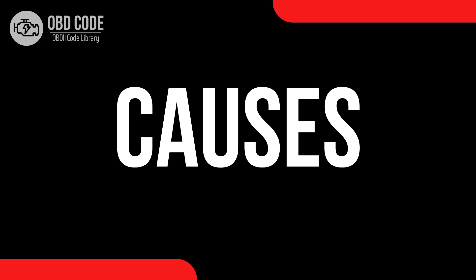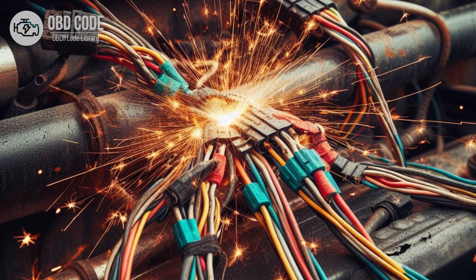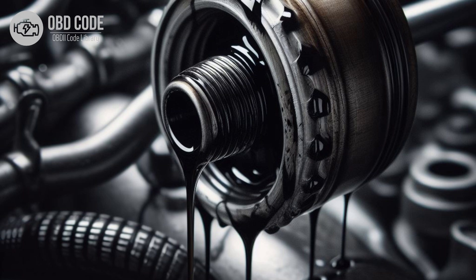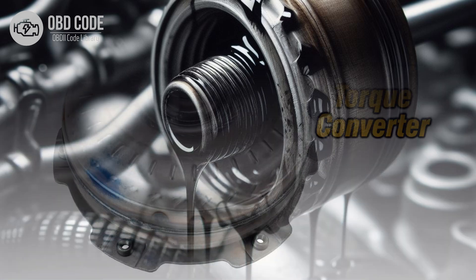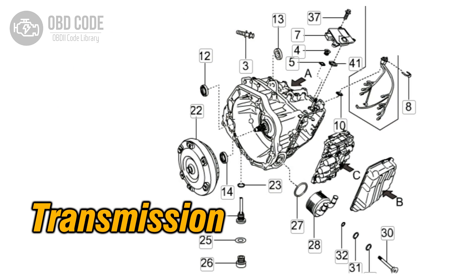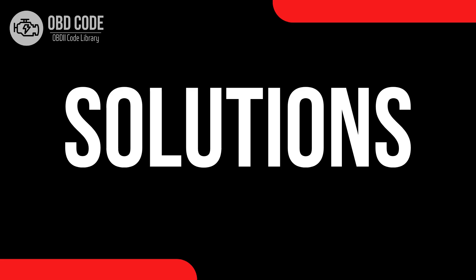Causes of code P0741: 1. Faulty torque converter clutch solenoid. 2. Wiring or connector issues in the TCC circuit. 3. Low transmission fluid level or dirty transmission fluid. 4. Mechanical problems within the torque converter. 5. Internal transmission damage. 6. Faulty transmission control module (TCM) or engine control module (ECM).